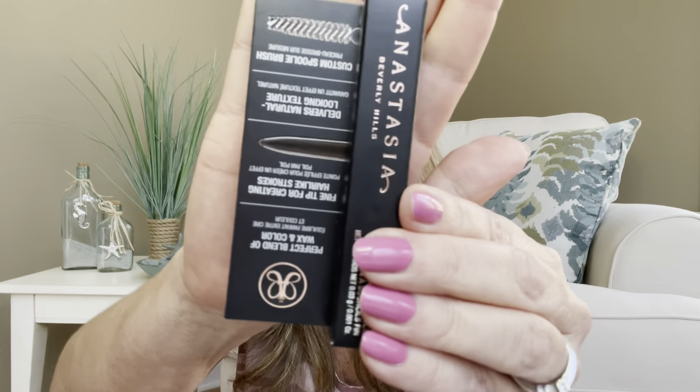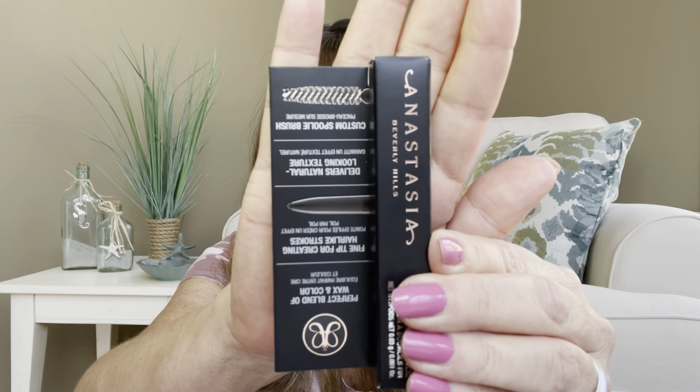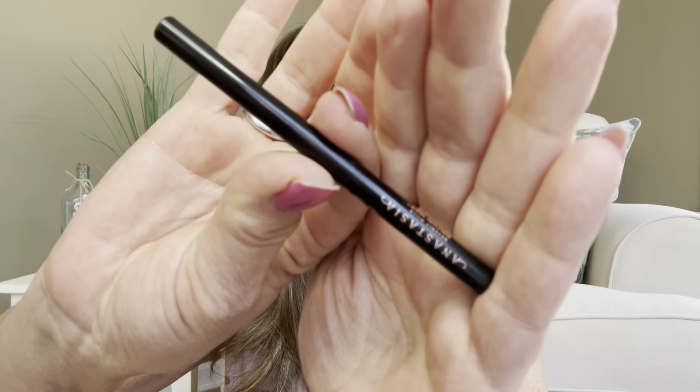The next item is by the bougie brand Anastasia Beverly Hills — it is the Brow Wiz Skinny Brow Pencil. From the looks of the box, it looks like it's going to be a little pencil and it may even have a little spoolie at the end. This is a deluxe size; if it were full size, it would have a value of $23.